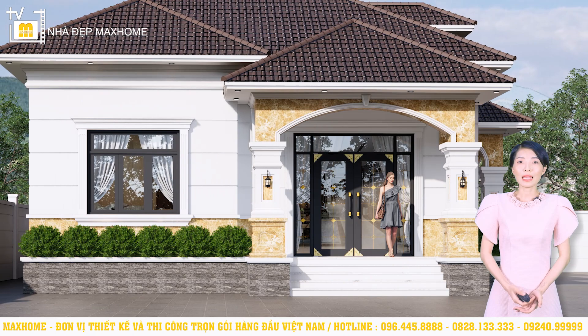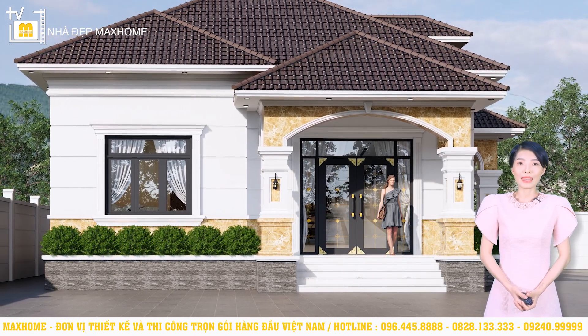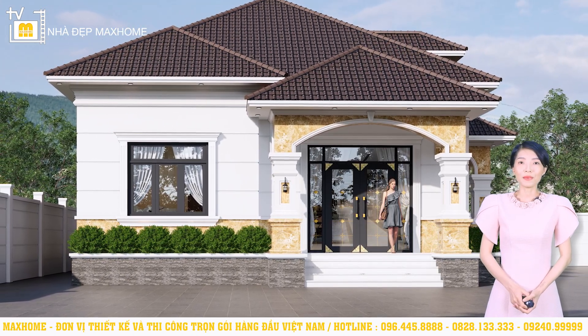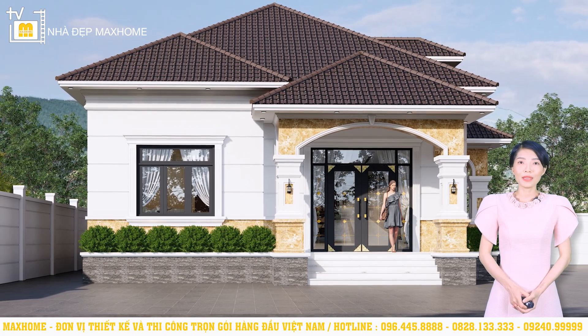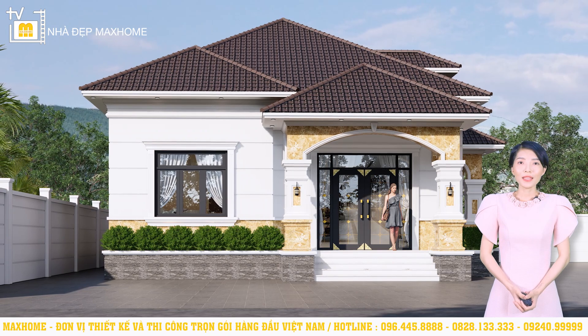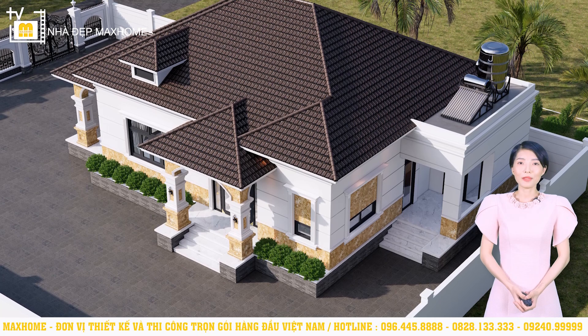Màu chủ đạo sẽ là gam màu trắng, chiếm khoảng 10% diện tường là gam màu vàng giả đá. Trên phần ngói thì gia chủ yêu cầu chọn màu nâu — đây cũng là gam màu có tính thẩm mỹ cao, mang đến vẻ đẹp ấm áp, yên bình, gần gũi nhưng cũng không kém phần sang trọng. Trên mái chúng tôi cũng có thiết kế thêm chi tiết tổ chim, chủ yếu là mục đích trang trí, tăng thêm điểm nhấn.